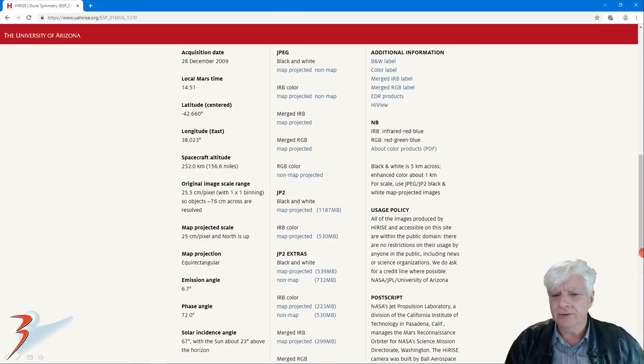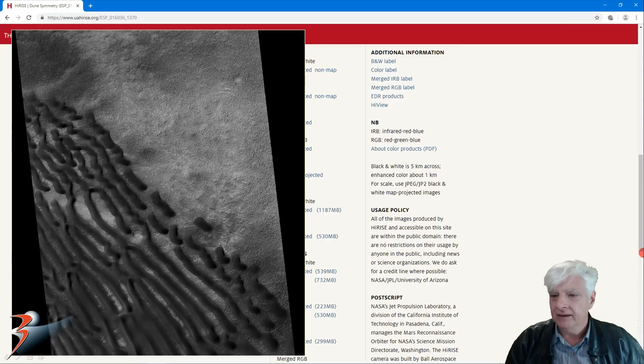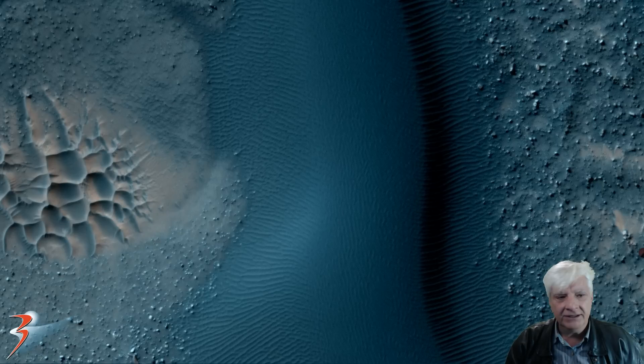Acquired on the 28th of December 2009 at a resolution of 25 centimeters per pixel, and I'll be showing you images cropped from the JP2 black and white map projected file. There's also a crop from the black and white low-res JPG and I'll include color images cropped from the color RGB strip. Look at the cool colors and features.